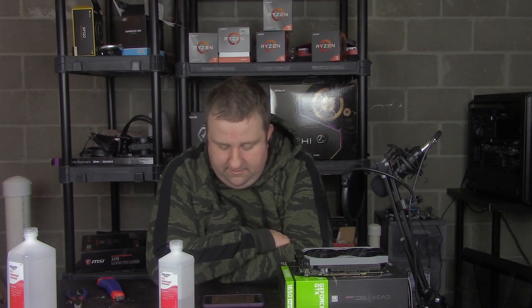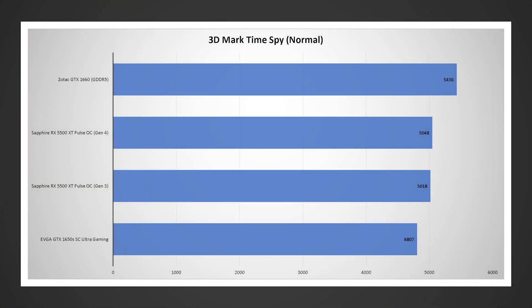Taking a look at 3D Mark Time Spy, it's pretty much dead even here. Different tests are going to react a little differently depending on how VRAM-stacked they are. But this was pretty much repeatable — a tie. Now, the only thing that really matters is video games. So far we saw a little difference, a bigger difference, and then no difference.